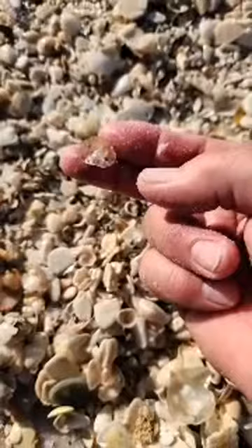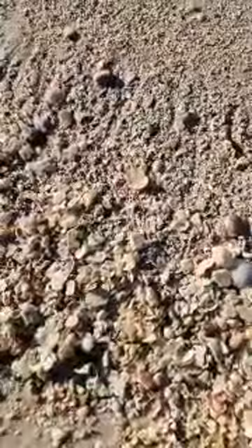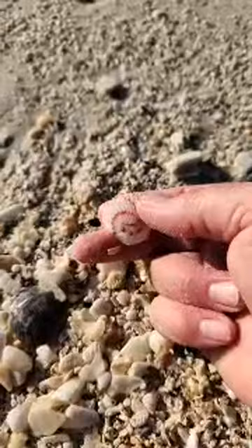It's not too often you find a flat jingle. That's a calico scallop, and they come in all kinds of colors. Sometimes you get striping like that. That one basically has a white base with those stripes.